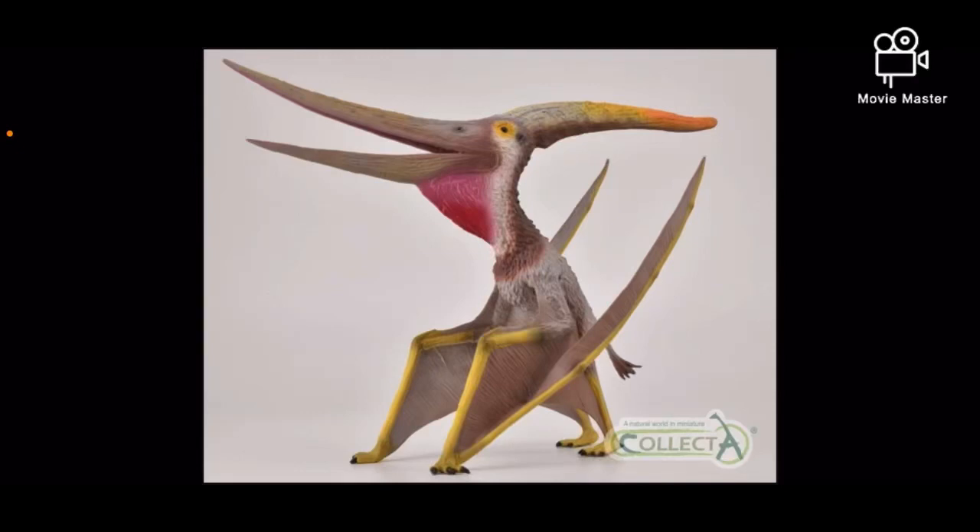Hello subscribers, it's another Thursday night in November, which means it's time for Collect-A to reveal another batch of prehistoric animals for 2021.